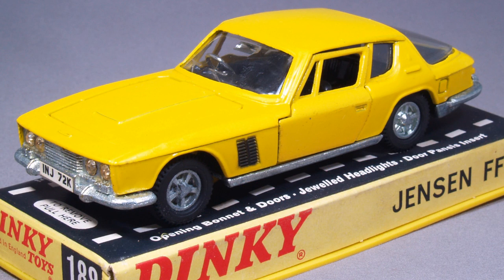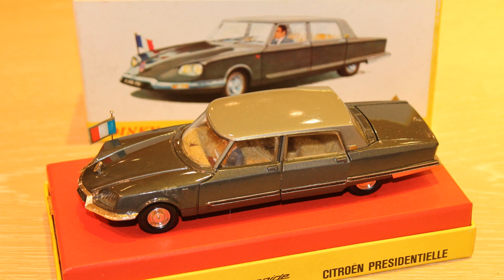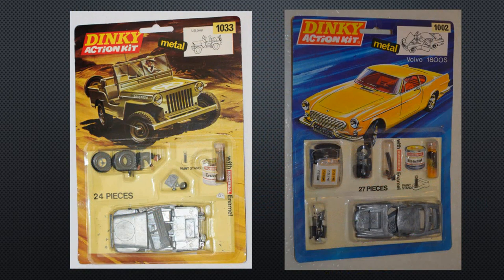Models like the Jensen FF or Ford Capri were rather chunky and unrefined with thick metal door frames, imprecise grilles and ungainly doors and bonnets painted in separate colours from the rest of the body. However others, like the Citroen DS Presidential Saloon, were still impressive, flying French flags with driver and battery-operated lights. At this time Dinky also introduced Action Kits, which were regular models that came disassembled with build instructions and consisted of about 40 pieces.